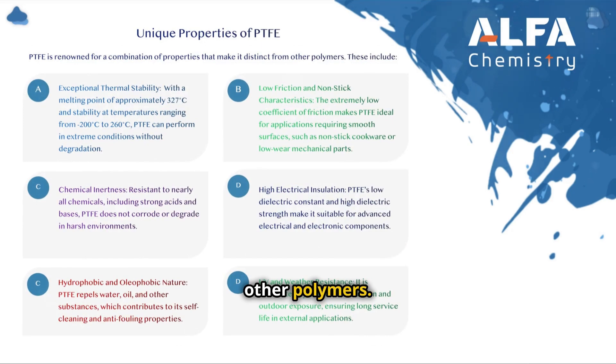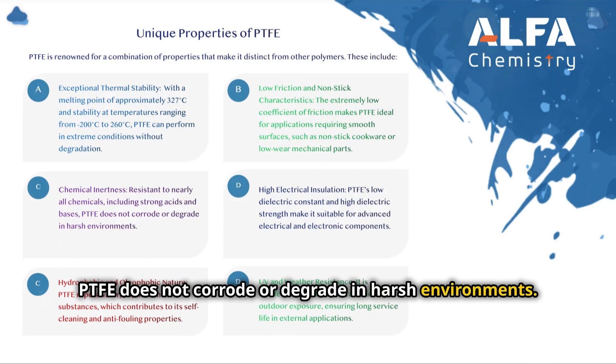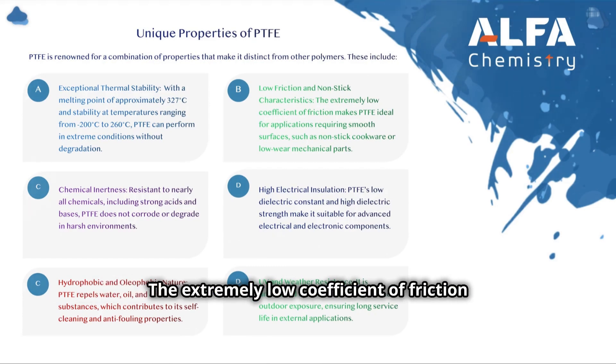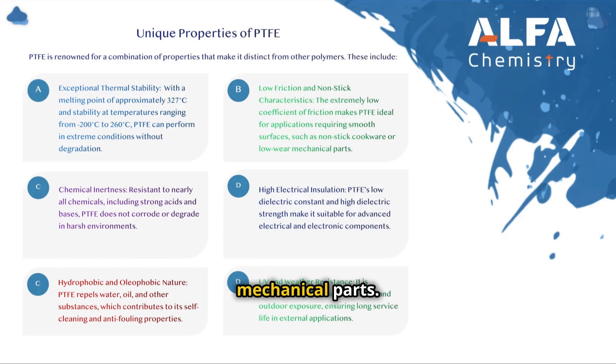PTFE is renowned for a combination of properties that make it distinct from other polymers. With a melting point of approximately 327°C and stability at temperatures ranging from -200°C to 260°C, PTFE can perform in extreme conditions without degradation. Resistant to nearly all chemicals including strong acids and bases, PTFE does not corrode or degrade in harsh environments. The extremely low coefficient of friction makes PTFE ideal for applications requiring smooth surfaces, such as non-stick cookware or low-wear mechanical parts.